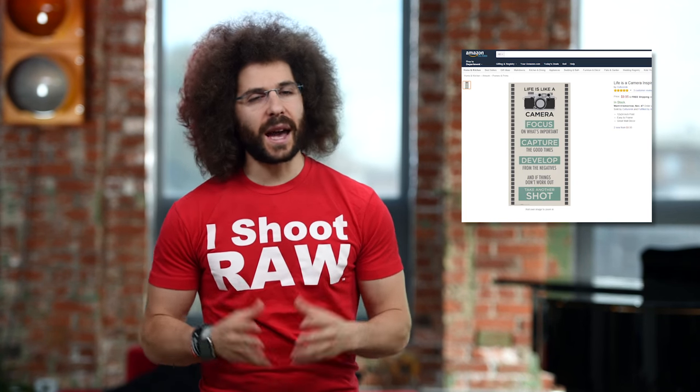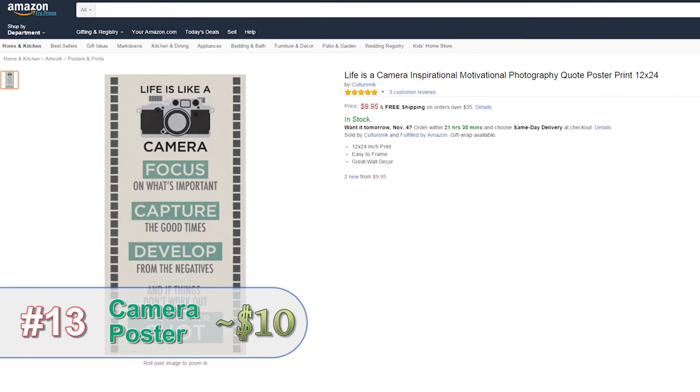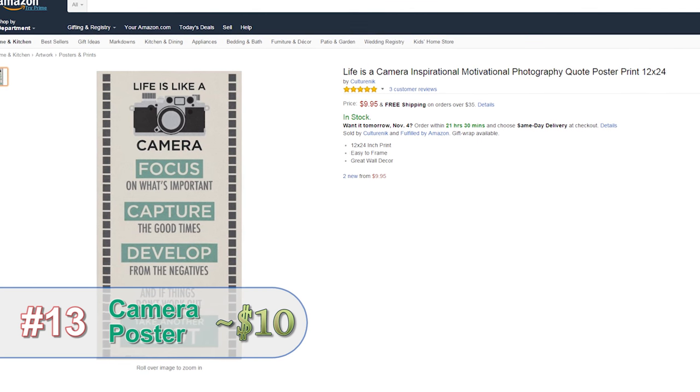As a photographer, I tend to need a little inspiration from time to time. That's why this inspirational photography poster is the perfect thing, not just for my wall, but for every photographer's wall.